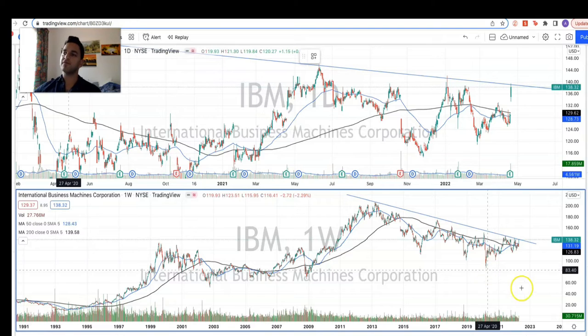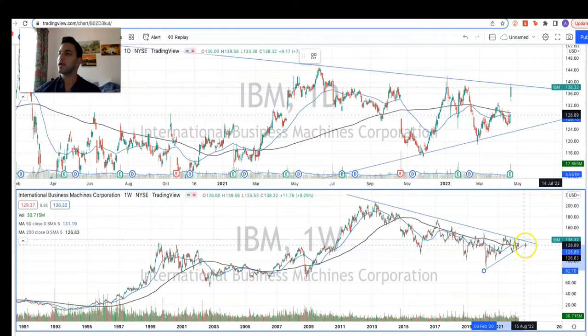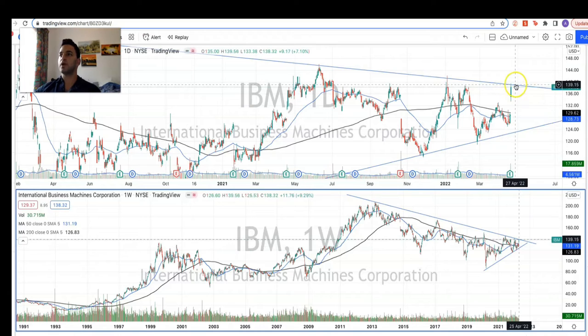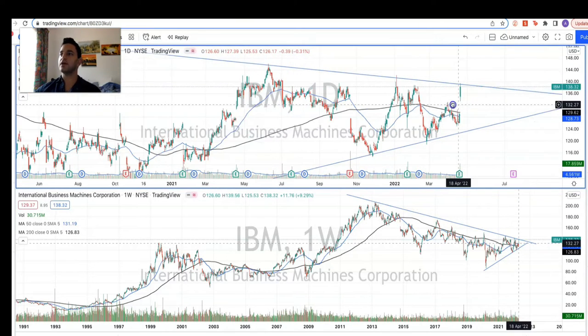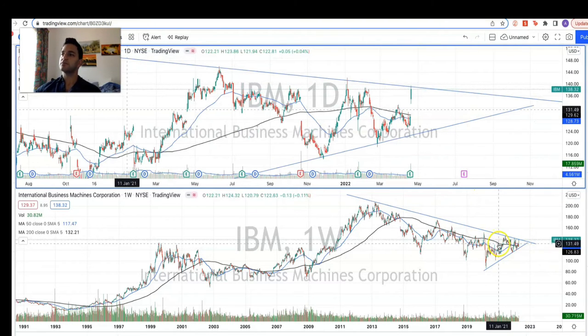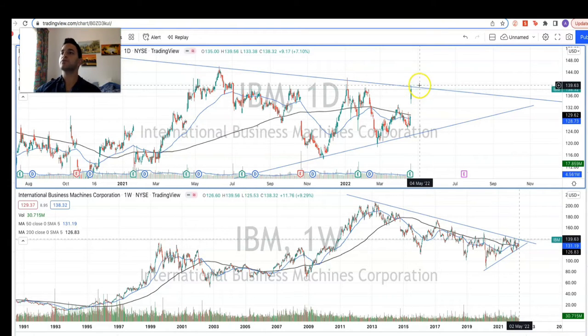Basically since 2020 we've seen a nice moving upward trend, and as we got closer to yesterday we saw a test of this level, which is quite encouraging. On this chart we've got a really tight consolidation occurring — almost a triangle pattern — where we are looking to break this trend.